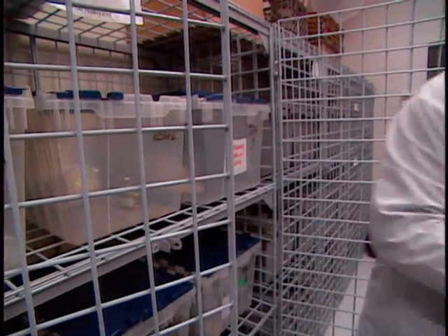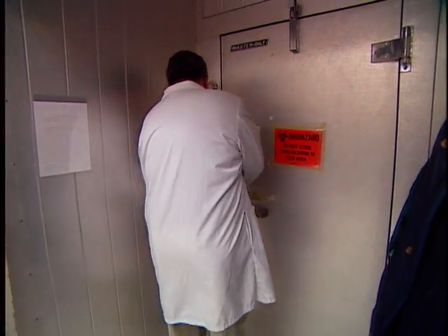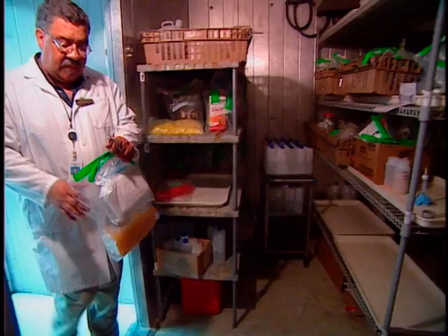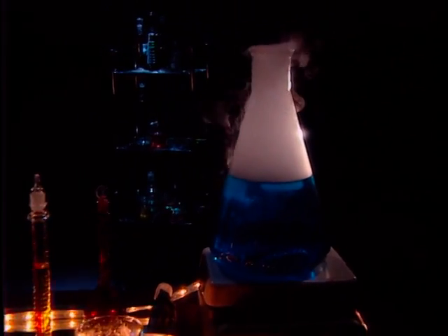The samples are then stored under lock until needed by the appropriate analyst. In this laboratory, shelf-stable samples are locked in bins, while temperature-sensitive samples are kept in either locked refrigerators or freezers as appropriate. Now that our samples are secure, let's see what types of analysis may be done.